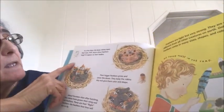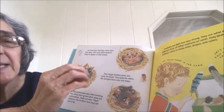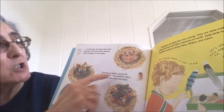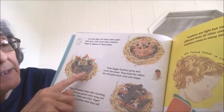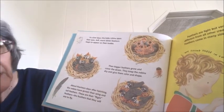In a few days, the baby robins open their eyes. Their soft, warm, fuzzy little down — that's the real soft feathers — begins to appear on their body. Then bigger feathers grow and cover the downy feathers, keeping the robins dry and giving them color and shape.